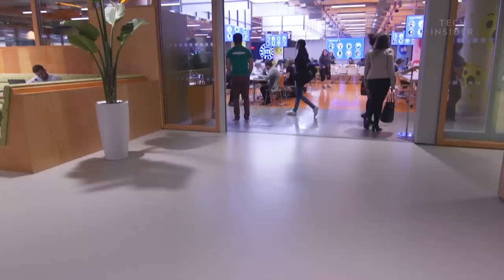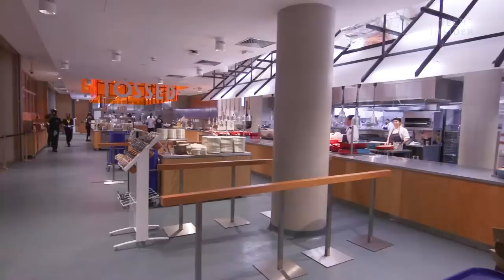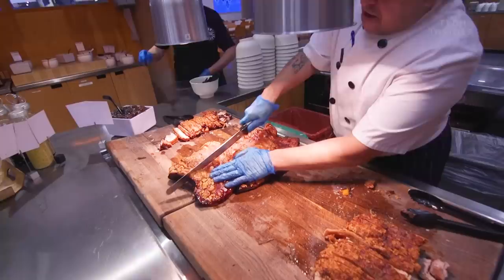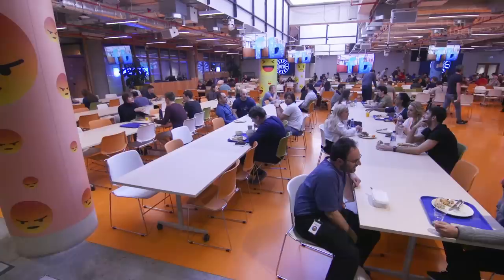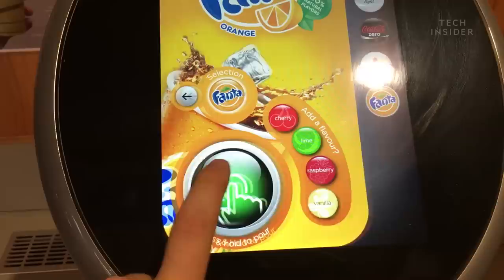The huge canteen serves all tech employees in a buffet-style service. You can find pizza, chicken, salads, and a whole lot more to suit all dietary requirements. Best of all, it's completely free — it won't cost you a penny, and you can even bring your family in for lunch. There are also micro kitchens on every floor where employees can get free coffee, tea, cold drinks, and snacks.